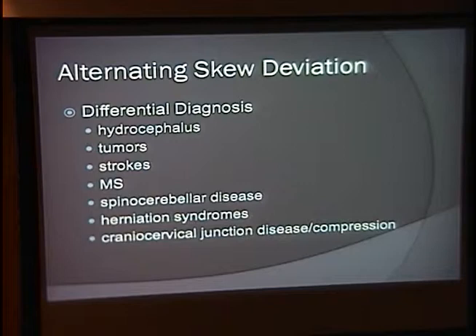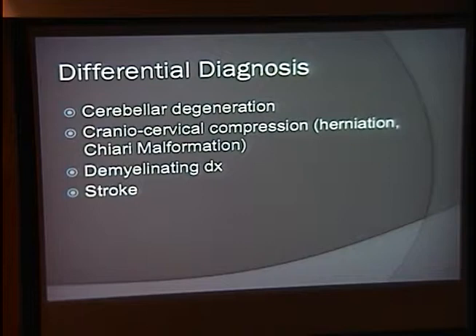Combining these two findings, we drop off the medical causes — those aren't thought to be related to alternating skew deviation. So the differential is left with cerebellar degeneration, cranial cervical compression, demyelinating disease, and stroke.